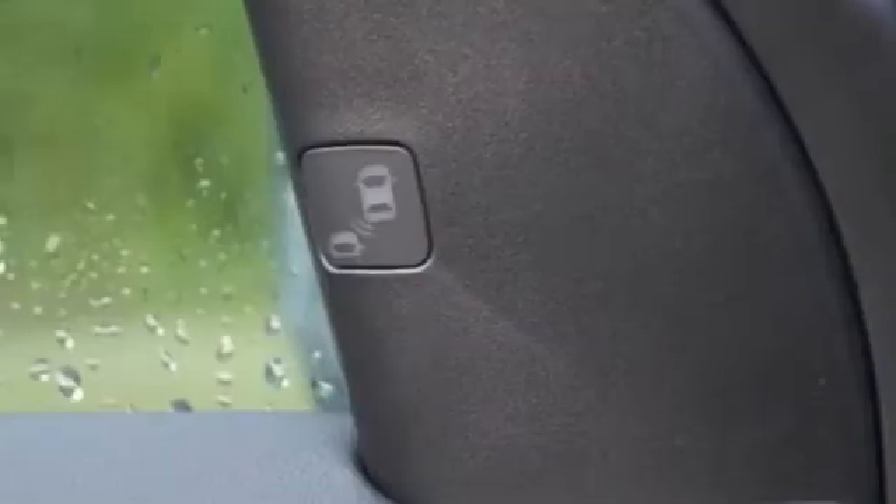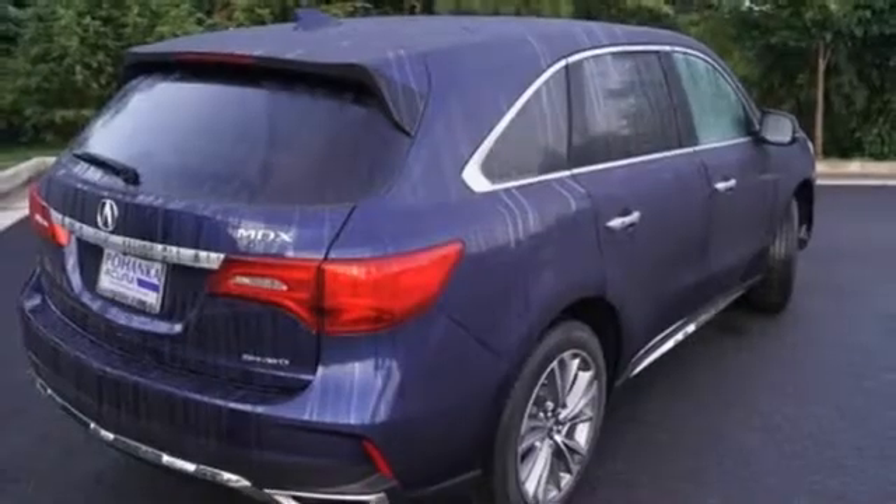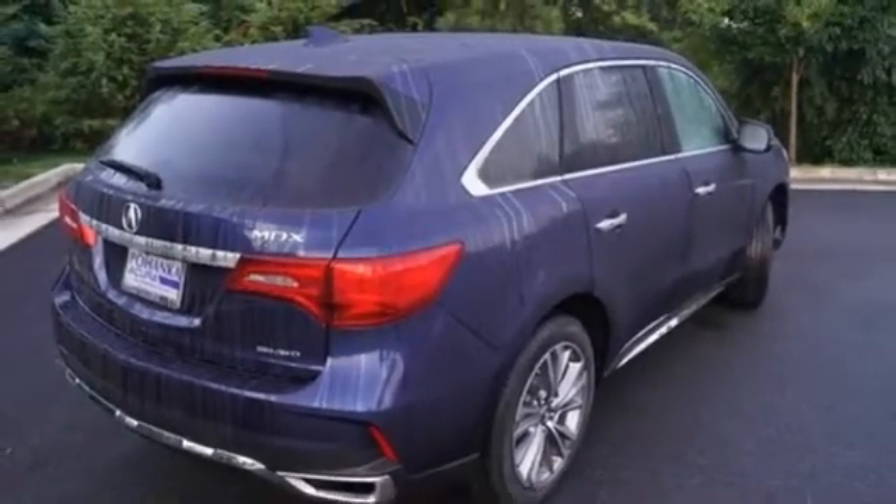Tri-zone climate control, heated leather seats with driver memory settings, adaptive cruise control, and Acura personalized settings add constant comfort.